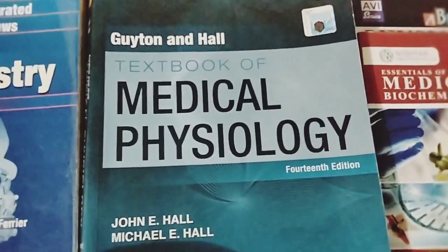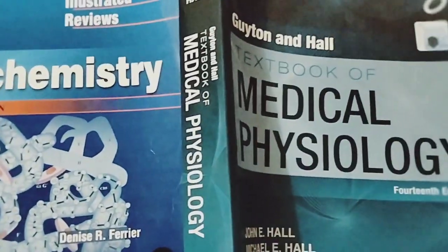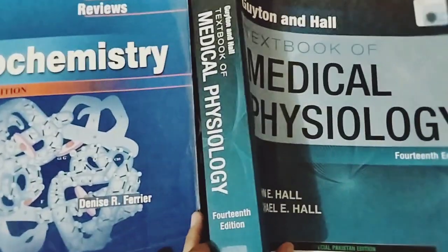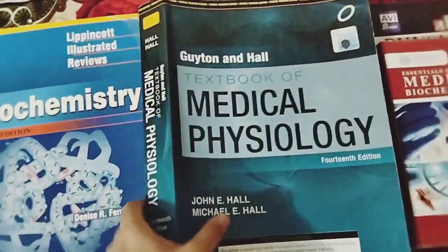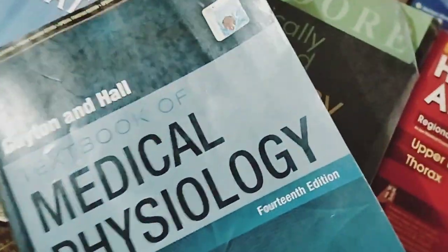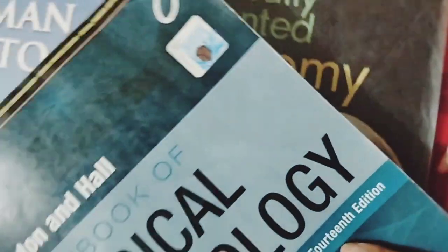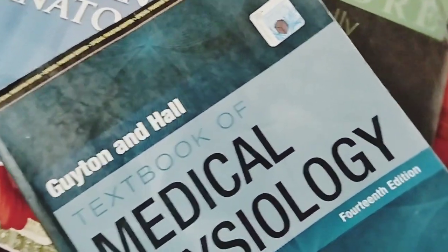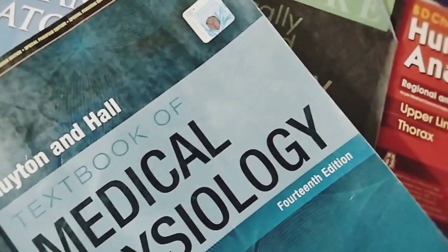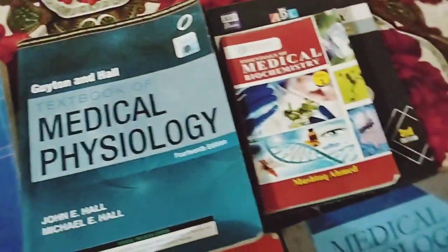This is the thickest and most expensive book I have. The thickness and weight are too much because it is the original version. Its price is also very high, so it is the original version — it is expensive, thick, and heavy.